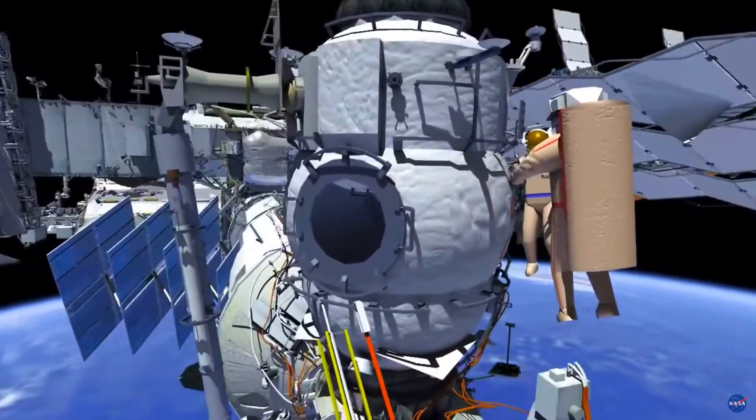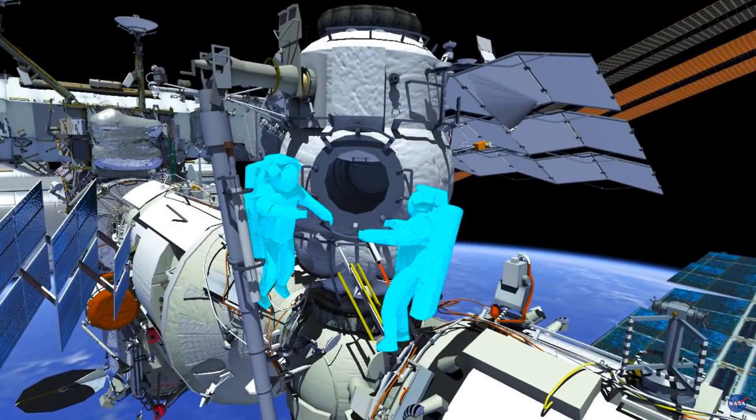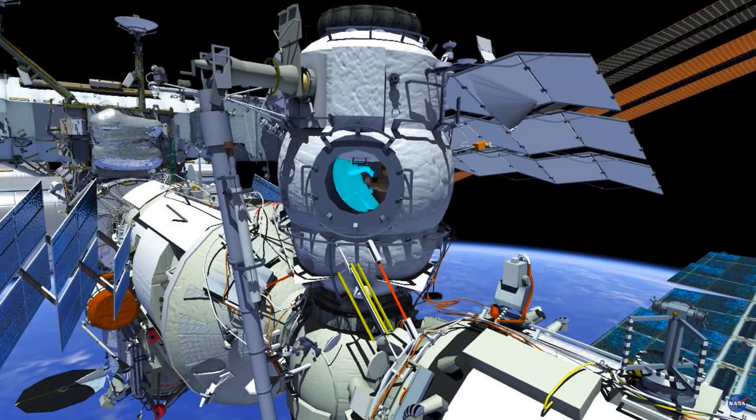Then the crew will translate over to the MRM-2 hatch and ingress. This will conclude Russian EVA-47.